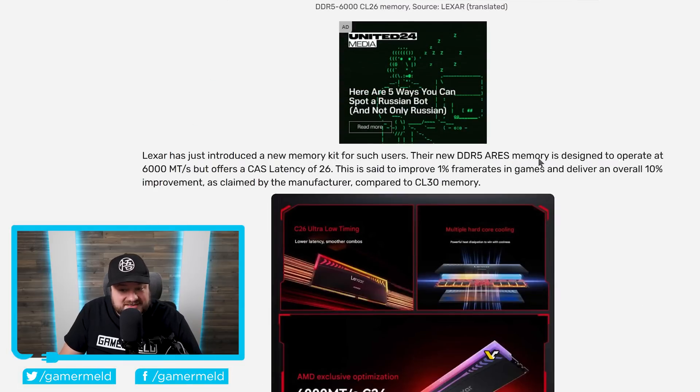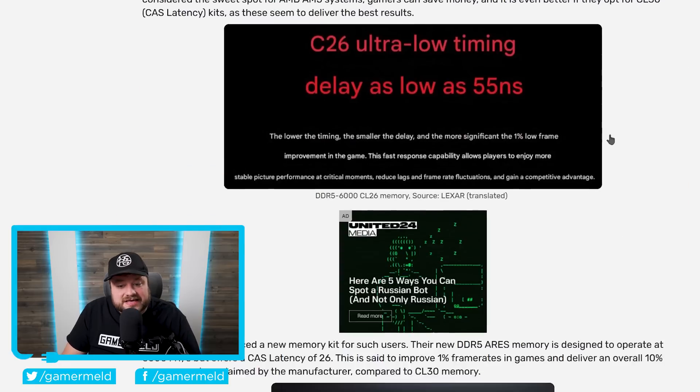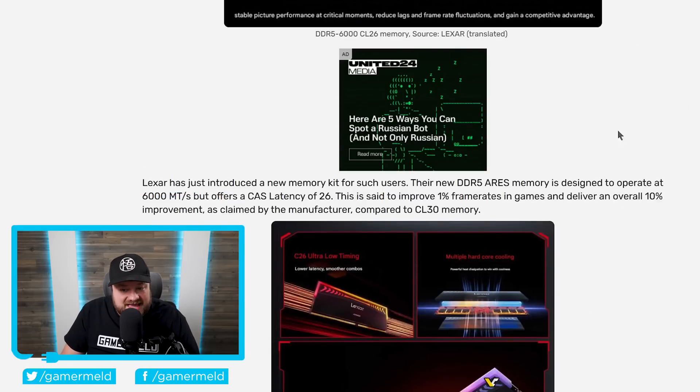What's wild is that if this is true, according to the manufacturer, it's able to deliver an overall 10% improvement. With that said, they are apparently talking about the 9800X3D chip here, and given that it's already the fastest gaming CPU on the market, you likely won't get that much of a boost with other Ryzen CPUs — but it could give you just a little bit more. I definitely suggest waiting for third-party reviews as well as the final pricing.